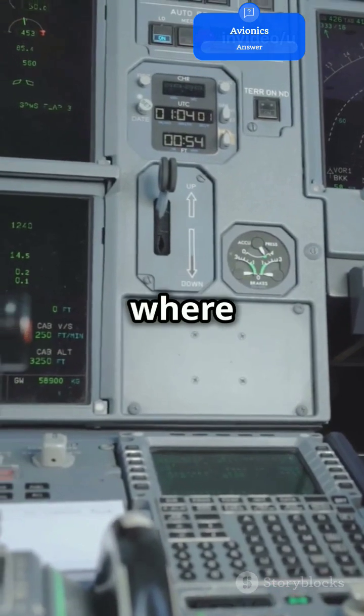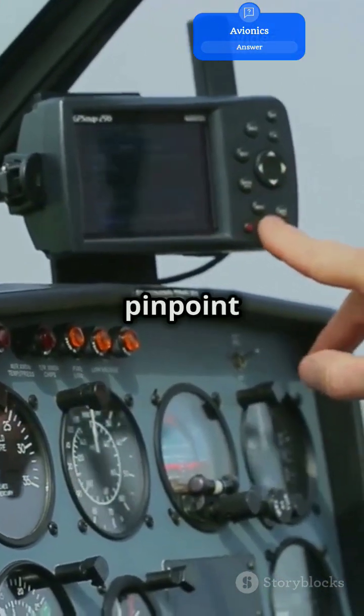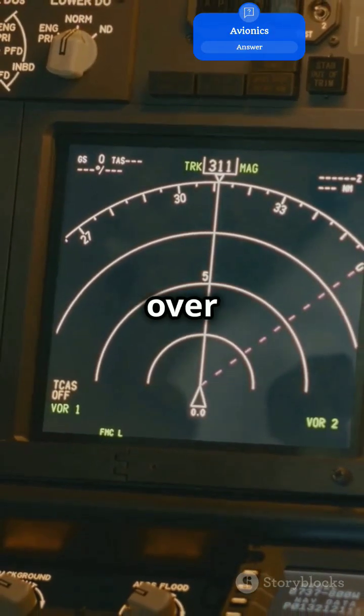Speaking of navigation, that's where it gets really cool. Modern planes use GPS and other advanced tools to pinpoint their location. This ensures they stay on course even in bad weather or over oceans.